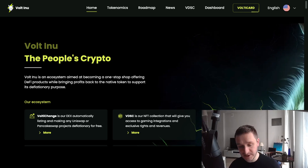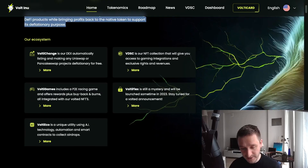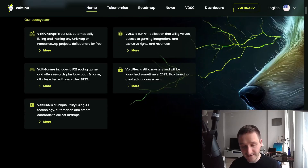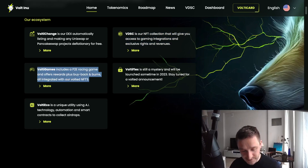First of all, you can see the new website, which also comes with a new smart contract for the token — version two of the token itself. Vault Inu is positioning as 'the people's crypto.' Right now it's not only a meme coin but also a one-stop shop offering different DeFi products, with some profits coming back to users. They have the Volti exchange listing new projects, an NFT collection for holders, and different games including Volti Games — a racing game with play-to-earn rewards.